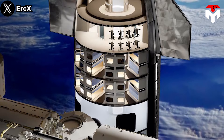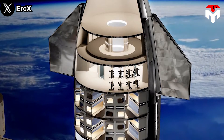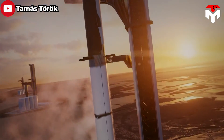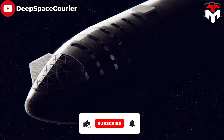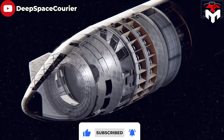The SpaceX Starship interior design is not only visually appealing and comfortable, but also incorporates cutting-edge technology. The spacecraft is designed to carry a large number of people and cargo to various destinations, including the Moon, Mars, and beyond. Therefore, the interior is equipped with advanced technology to ensure the safety and comfort of the crew.